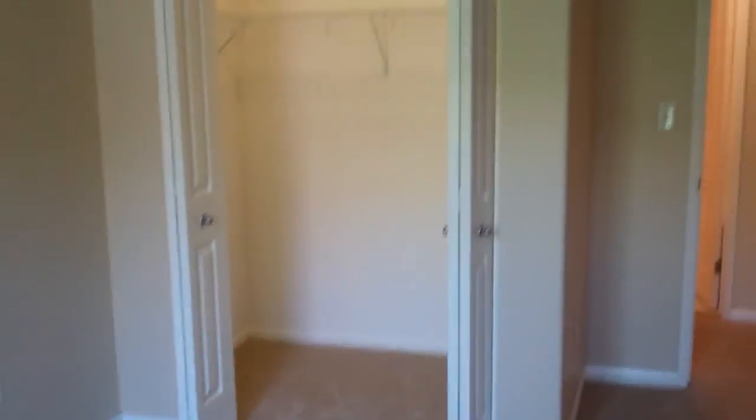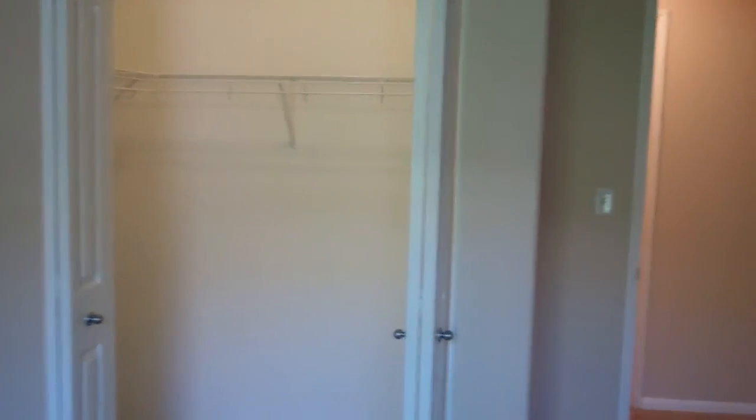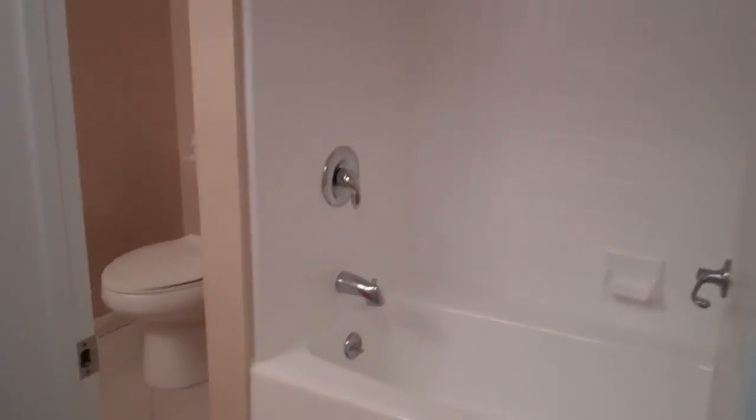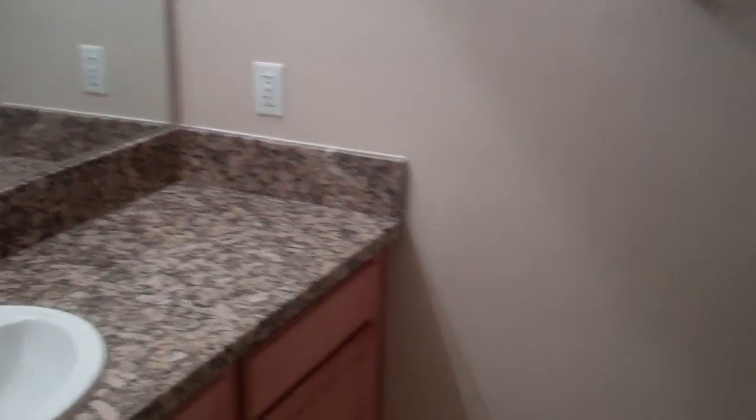This second bedroom also has access to its own private balcony, and both are just really good-sized balconies with good-sized bedrooms and plenty of light. There's that walk-in closet for the second bedroom as well. And here we have a bathroom that's really nice because it's accessible to any guests without them having to go through the second bedroom.